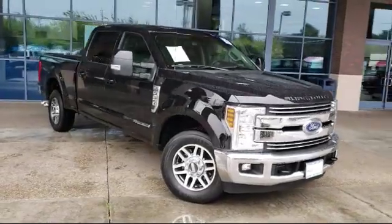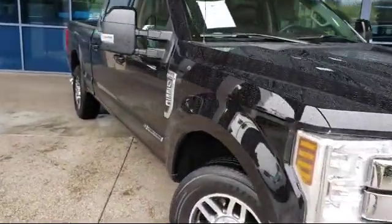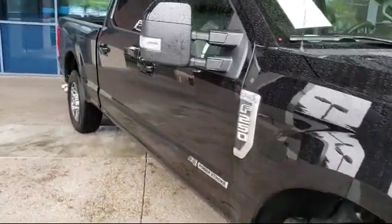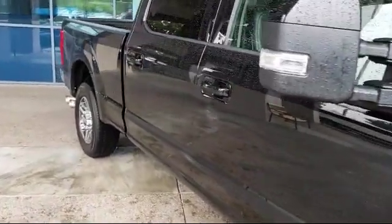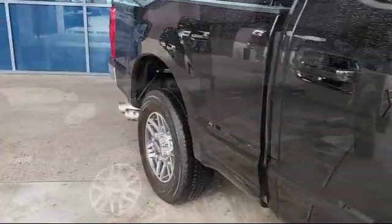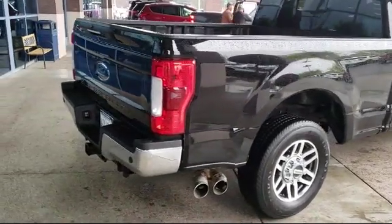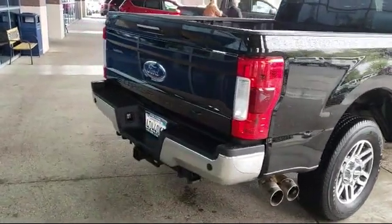It comes equipped with Tire Pressure Monitoring System, Rear View Camera, Air Conditioning, Traction Control, Anti-Lock Braking, Telescoping Steering Wheel, Overhead Console, Overhead Air Bag, Electronic Stability Control, 4-wheel disc brakes, and has less than 20,000 miles on the odometer.